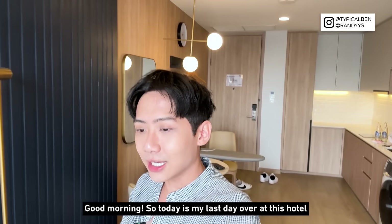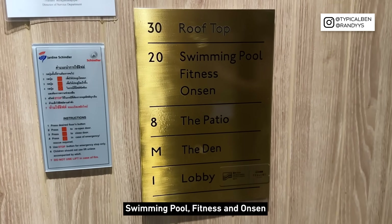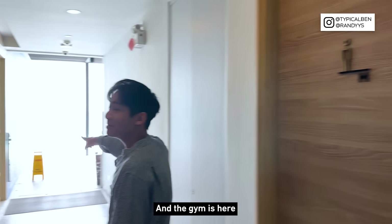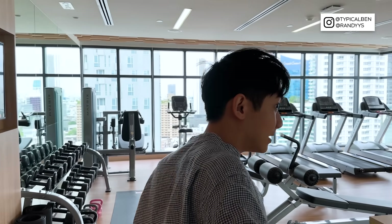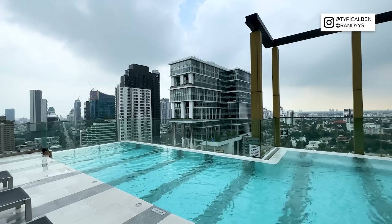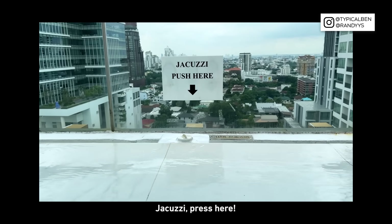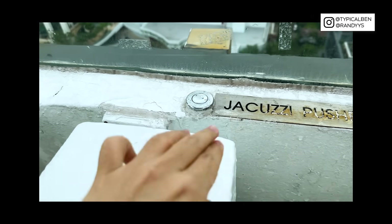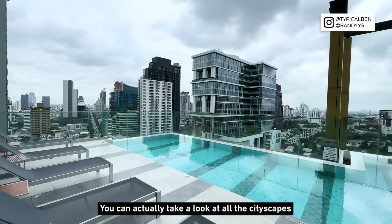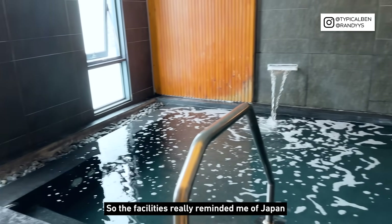Good morning — today is my last day at this hotel and I've tried out some of the facilities. Let's check out level 20: swimming pool, fitness, and onsen. The onsen is here and the gym is open 24 hours — the gym is actually quite a decent size. I came down once to swim and there's even a jacuzzi. Sitting over at the chilling area, you can see all the cityscapes — it's very relaxing. I also went to the onsen, but you can't take photos or videos inside.